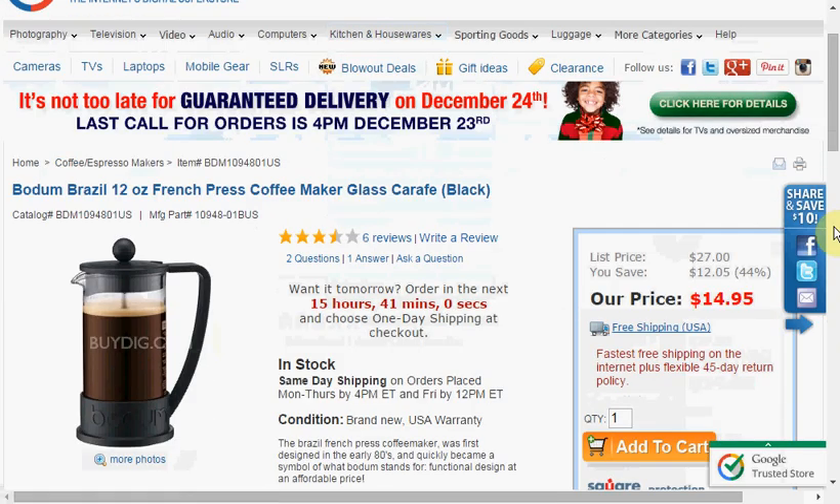Today at BuyDig.com, you can order the Bodum Brazil 12-ounce French press coffee maker. It's on sale for $15 and you'll enjoy free shipping.